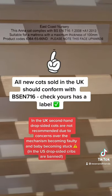Also, all new cots sold in the UK should conform to BSEN 716.